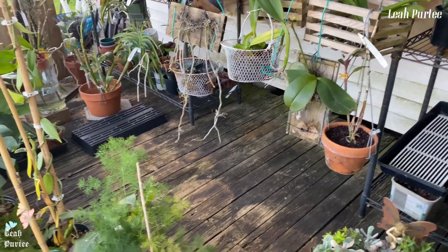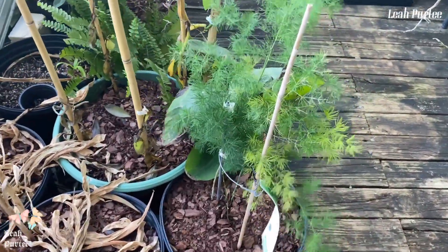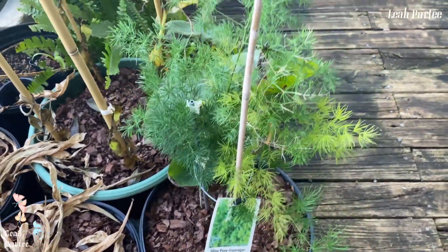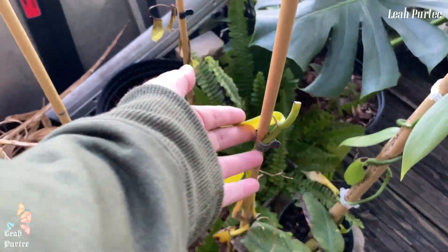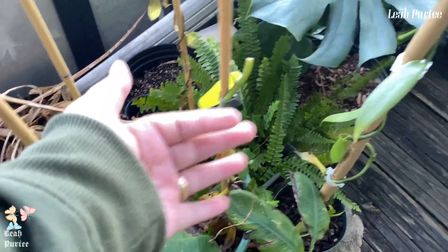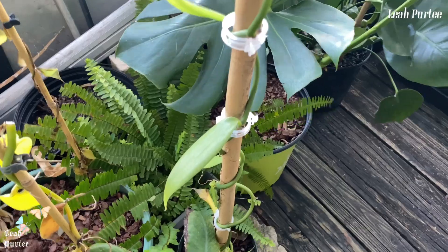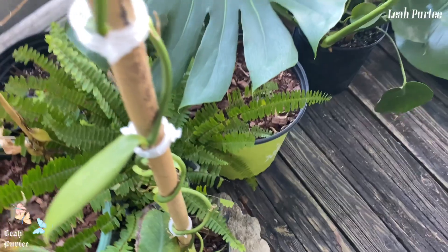Before we move on, look at this — this is my Ming fern, Asparagus fern, that's his name. And if you can see here, my Vanilla orchid — I did not put them in the house and look. But this one I'm trying to save. I have another one in the house already, so there's a fern in there too.